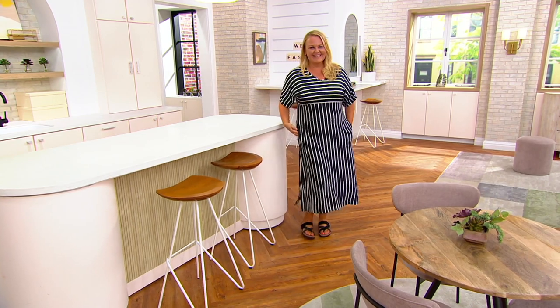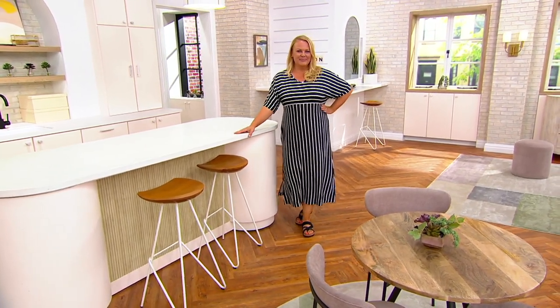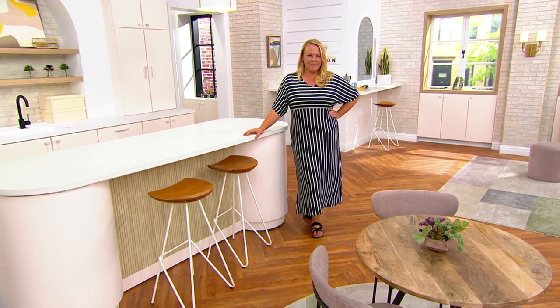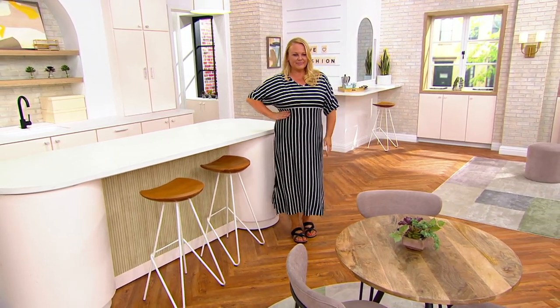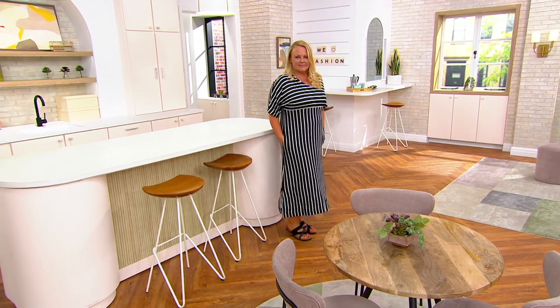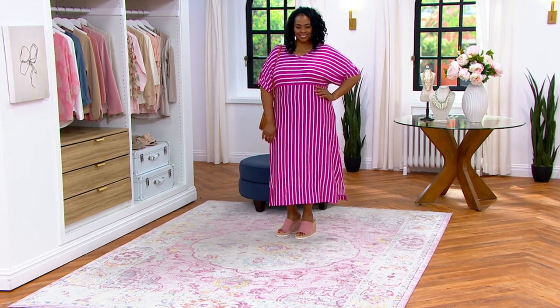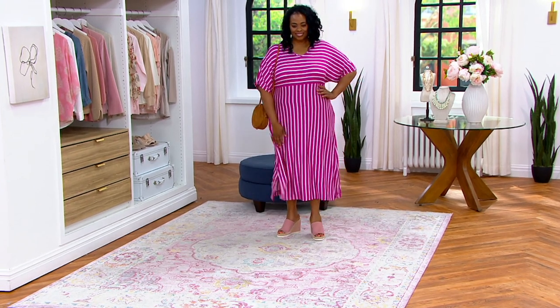Jackie — how about a pearl necklace, or a chunky bracelet, and maybe just a little black cardi or something? This is an afternoon wedding dress if you wanted to go to an afternoon wedding. Or a brunch. Oh, look how beautiful. This is it. The versatility of this is amazing.